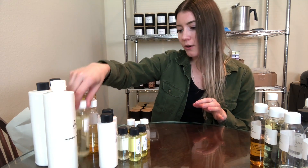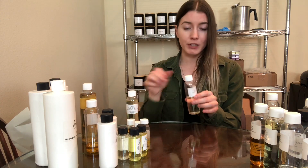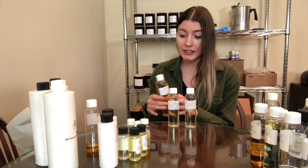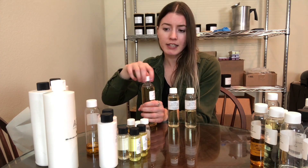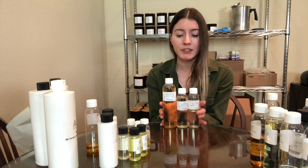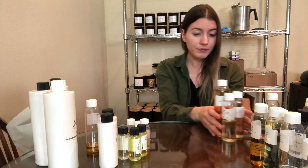So technically it's 37 scents and not 38 because I had a duplicate. This is vanilla from California Candle Supply — just a really nice neutral vanilla smell. I've been reordering this one a lot. I really like it with sandalwood because I do a vanilla sandalwood blend. I do 40% vanilla, 60% sandalwood and I love how it comes out.